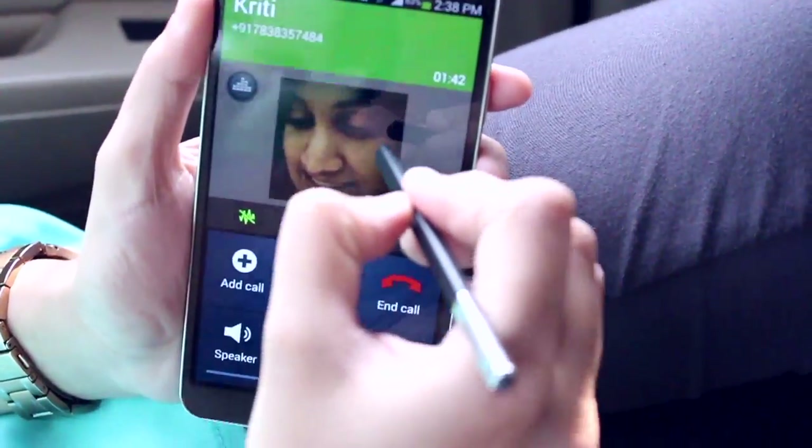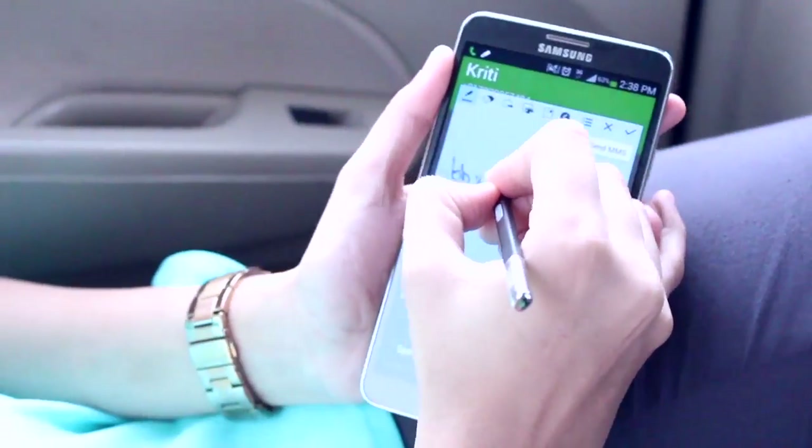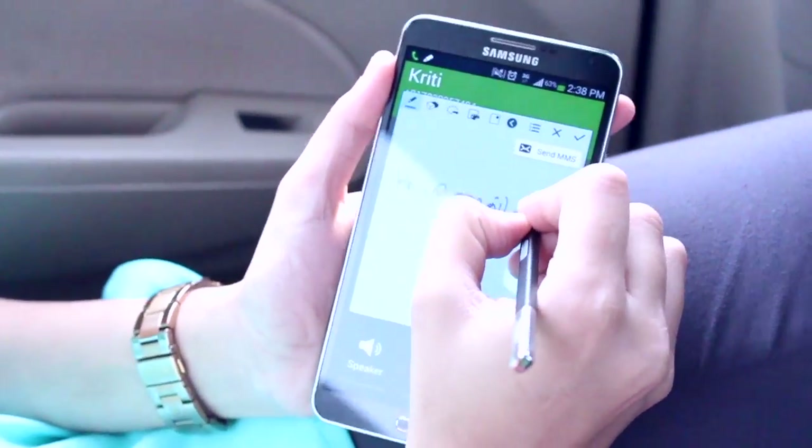Now Naina wants to take down an email address while she's on the phone, so she simply activates Action Memo and takes the email address down.